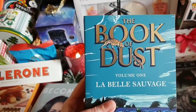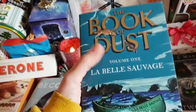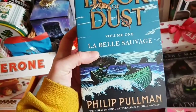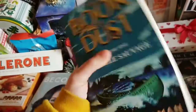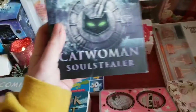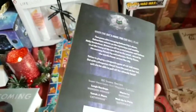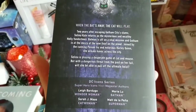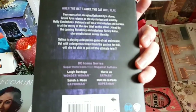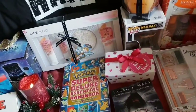I've got the first volume of the Book of the Dust, which is the prequel trilogy to Philip Pullman's Dark Materials trilogy. I don't know if I've done a book review of the Dark Materials trilogy at all. The first volume is La Belle Sauvage, so that should be good — it's set when Lyra is just a baby, so that's going to be interesting to read. I've got Catwoman: Soul Stealer by Sarah J. Maas. This book is basically Gotham City Sirens in book form — you've got Selina Kyle, Poison Ivy, and Harley Quinn in this series. There's also Wonder Woman, Batman, Catwoman and Superman books available for that one. So that's going to be interesting — I will be reviewing that.